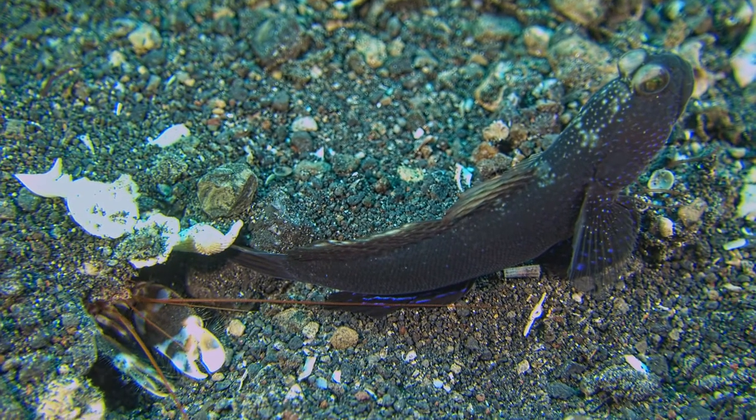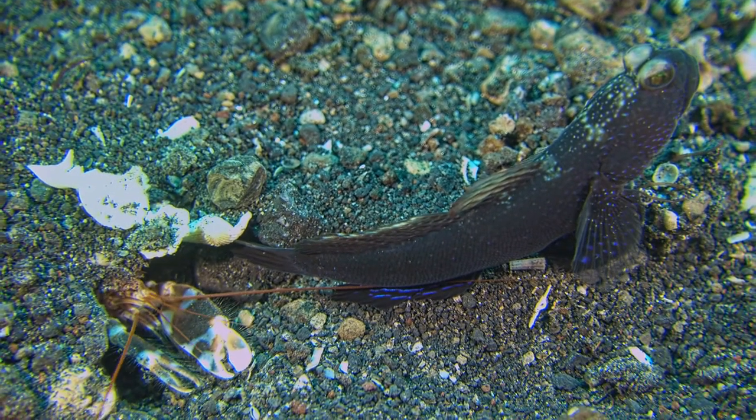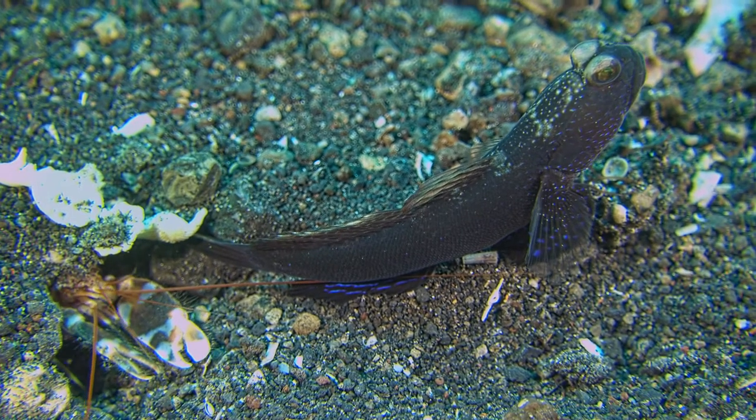The goby and blind shrimp share a home. The shrimp cleans house while the goby stands guard.